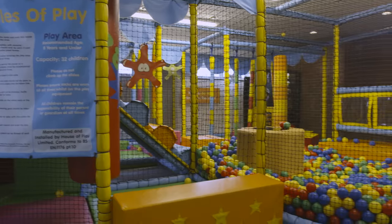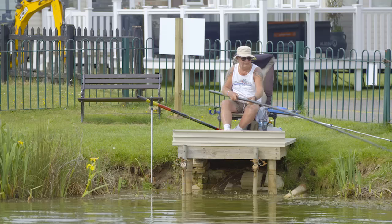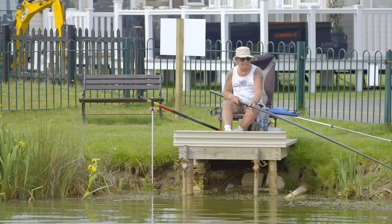There's also a soft play area for the little ones, arcades to while away some time, and a well-stocked fishing lake to relax surrounded by nature.